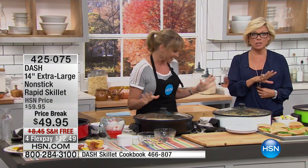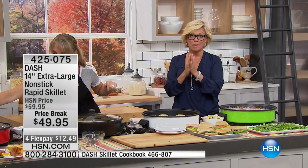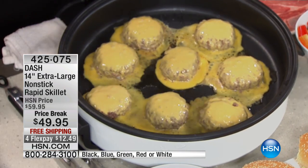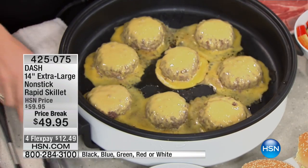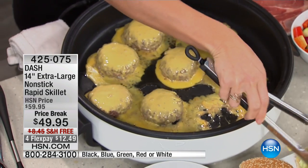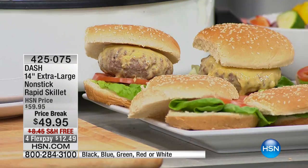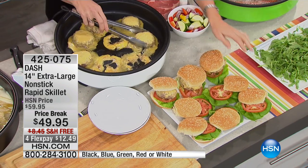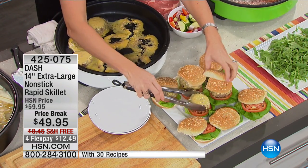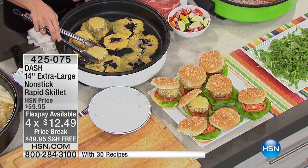We have less than 3,000 total, and all colors are available right now — that changes moment by moment because we are live and hundreds of people are ordering the Dash Skillet. It's a great choice: the big extra-large size, extra deep, nonstick, three inches deep — best price ever. The item is 425-075. Do it while there's free shipping and this price break, plus the fourth flex pay for the holiday. It does come with some great recipes.